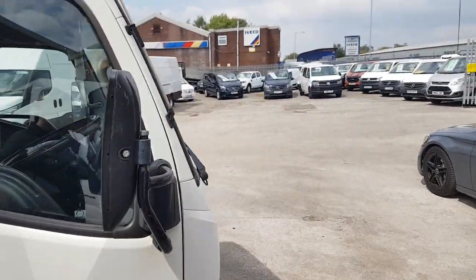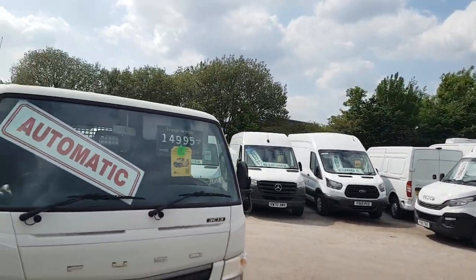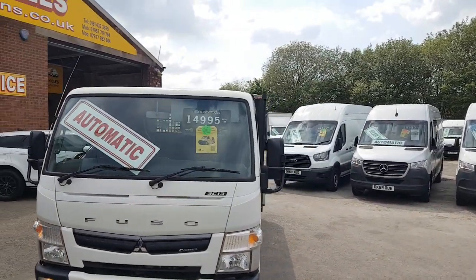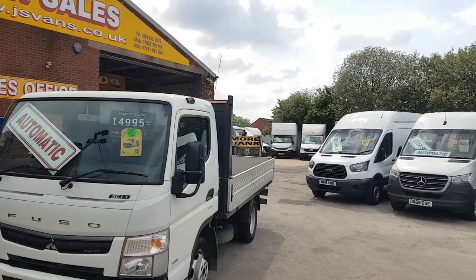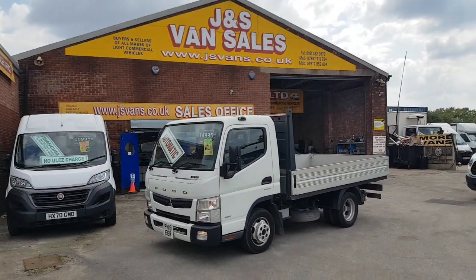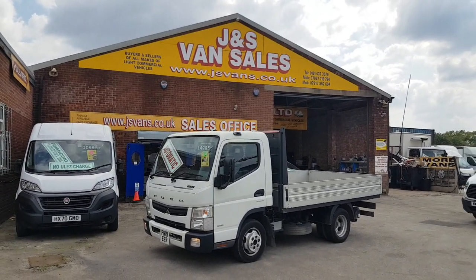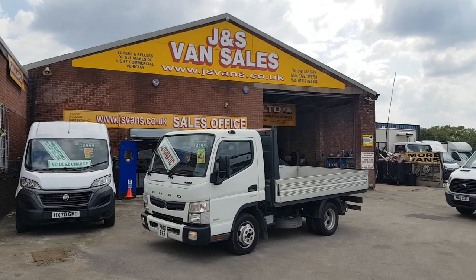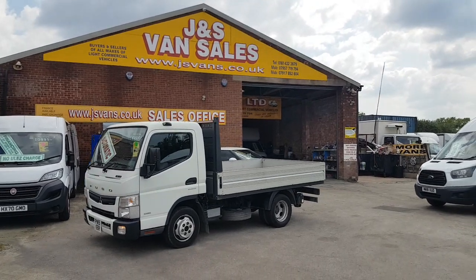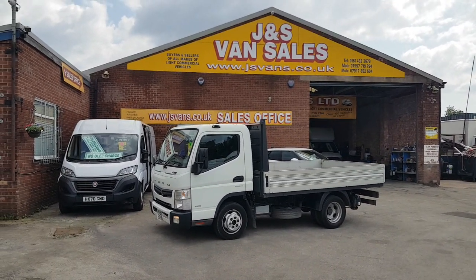34,000 miles only — it's the big cab model. Mitsubishi Fuso 3500, three and a half tonner, 130 brake horsepower, 7,000 kg towing capacity train weight. We've got lots more dropside pickup trucks in different makes and models — Fords, Transits, Mercedes, Renault Masters, Sprinters — all on the website at jsvans.co.uk. Thanks for tuning in!